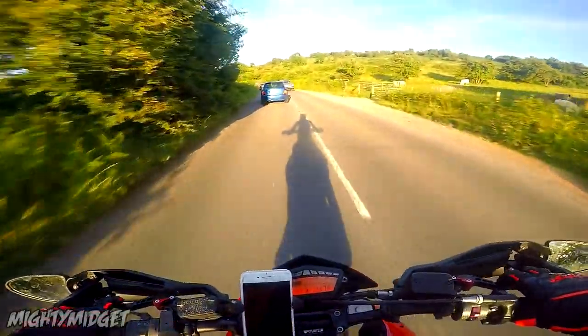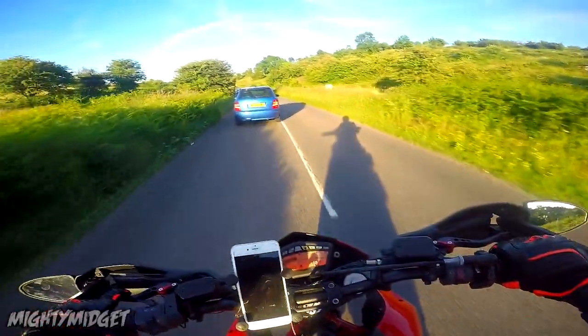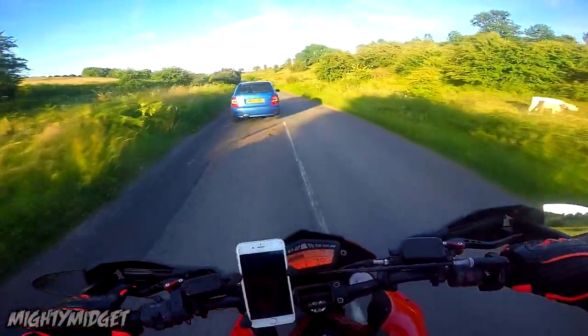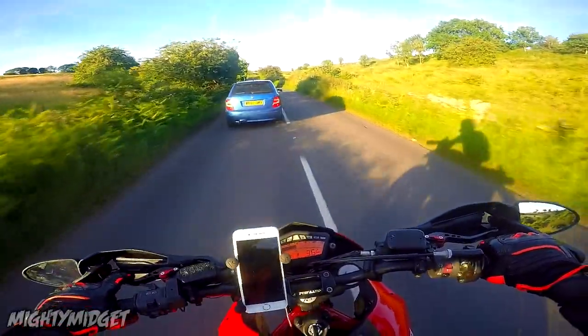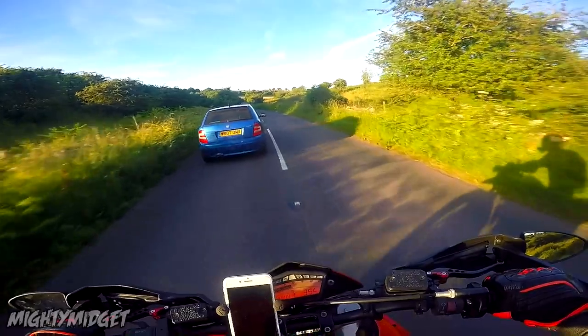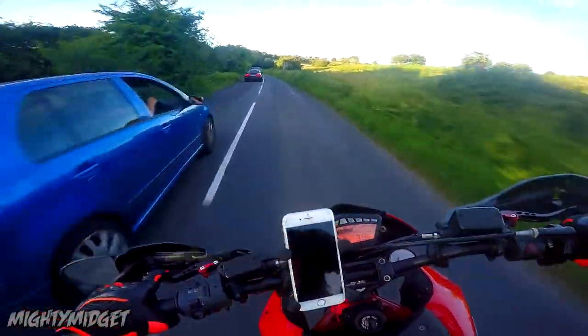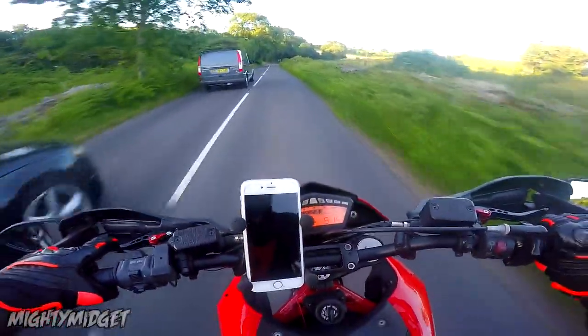The Brembo radial brakes on this are fantastic — you would never complain about the front or rear brakes. These are probably the best brakes I've had on a bike. I used to say in my older videos I didn't have much experience, but working at a motorcycle dealership now I've ridden loads of bikes and can assess good and bad straight away.